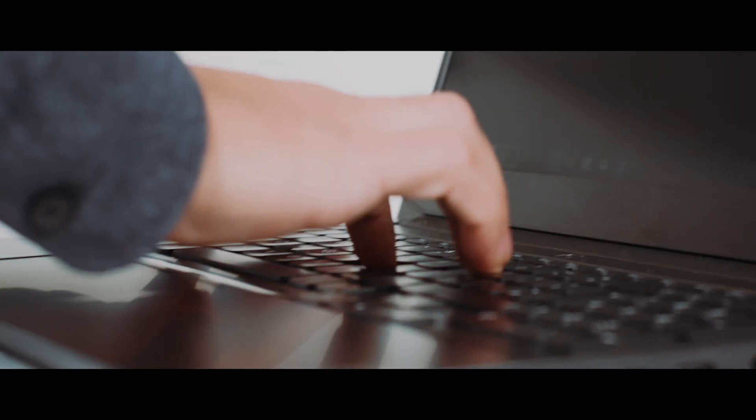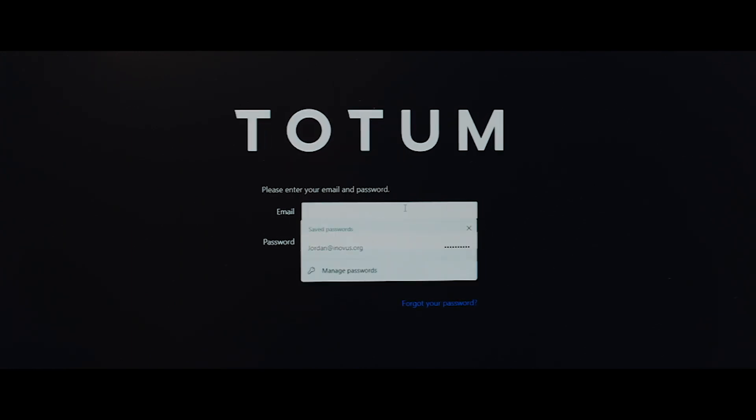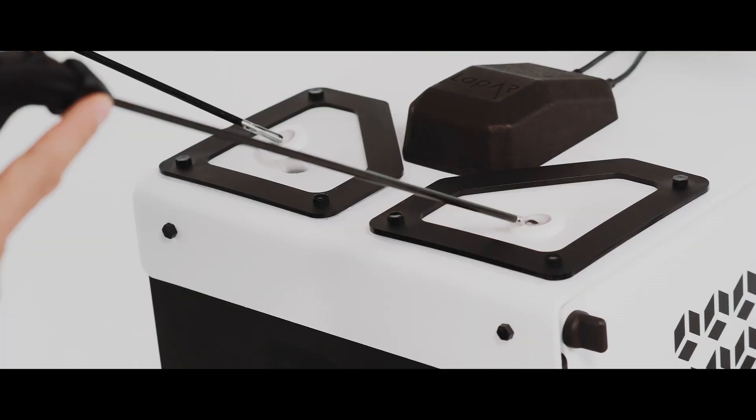To begin, you simply sign up to Totem with a unique code, download the simulation app and plug in your laptop. You will then select the module you wish to complete, set up the model as instructed, and begin.